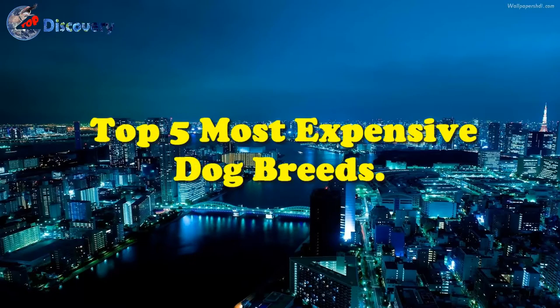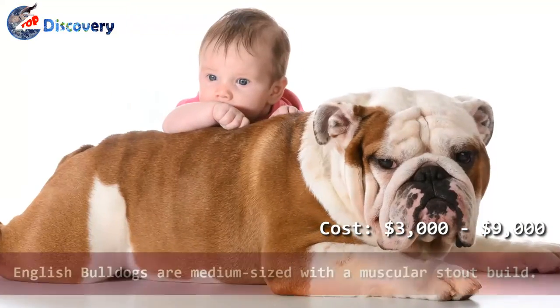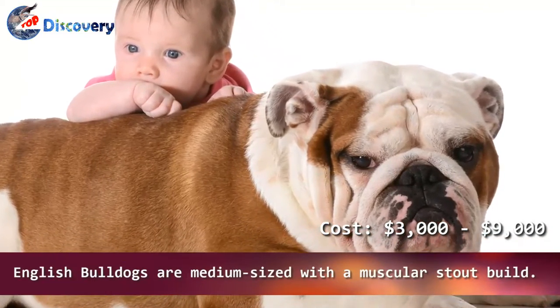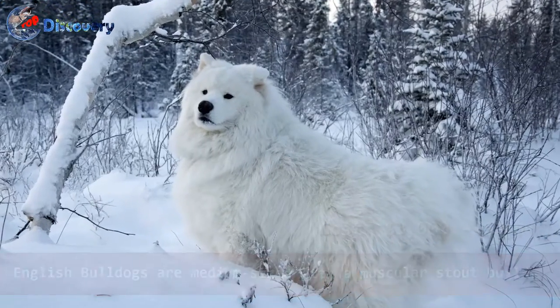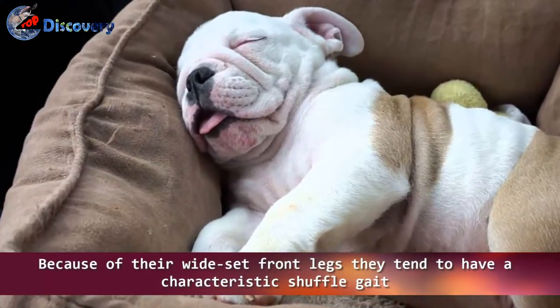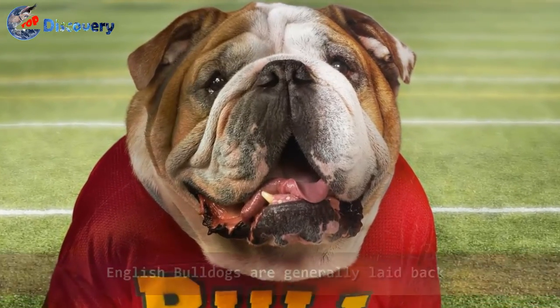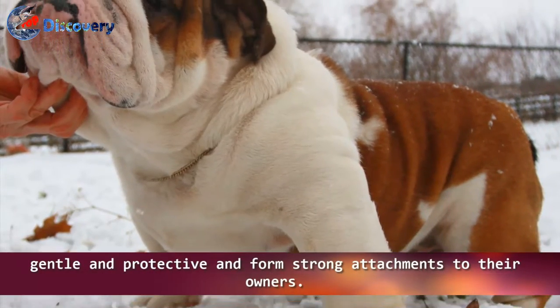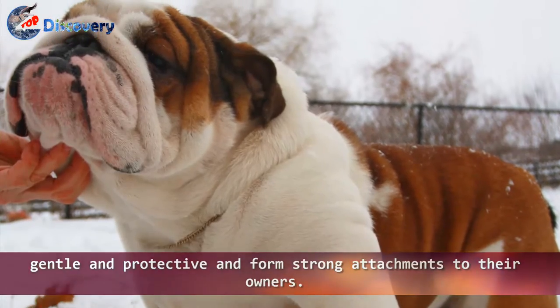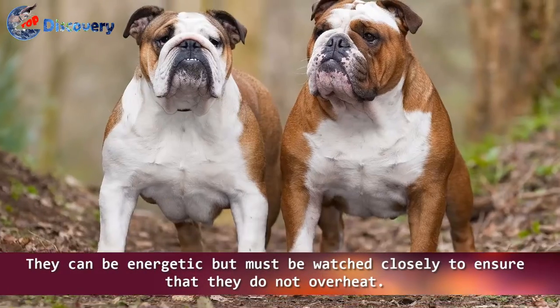Number 5: English Bulldogs. English Bulldogs are medium-sized with a muscular, stout build. Because of their wide-set front legs, they tend to have a characteristic shuffle gait. English Bulldogs are generally laid-back, gentle, and protective, and form strong attachments to their owners. They can be energetic but must be watched closely to ensure that they do not overheat.